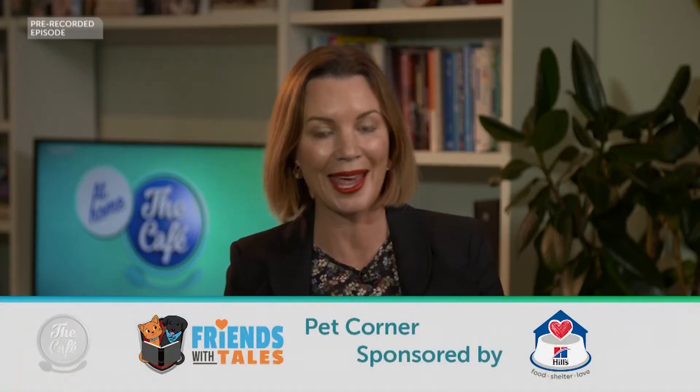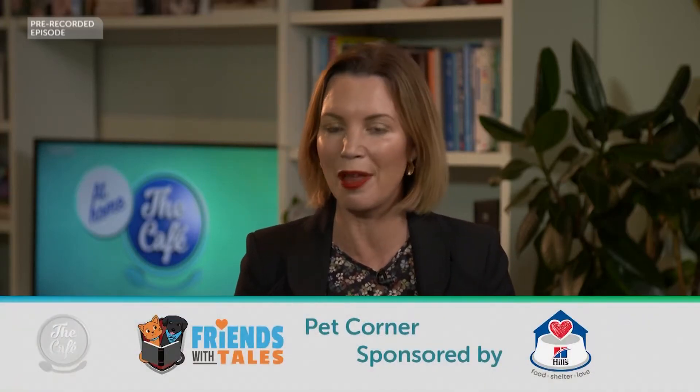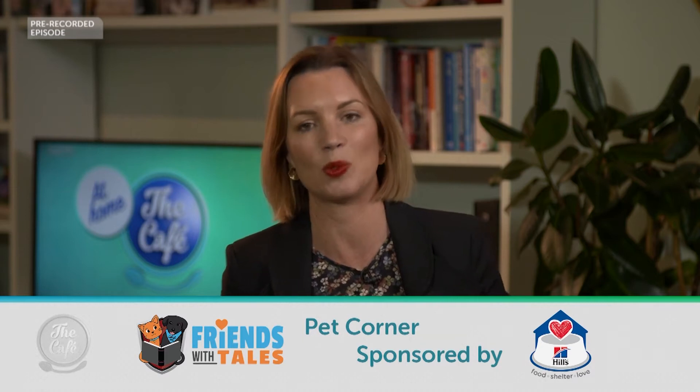It's time for Pet Corner and as August is Pet Dental Month, we're joined by Hills Pet Nutrition Vet Dr Annabelle Robertson to talk about dental disease and caring for our pets' oral health. Good morning Dr Annabelle. Good morning.